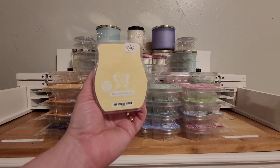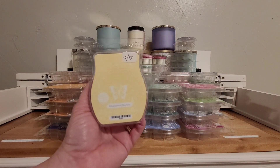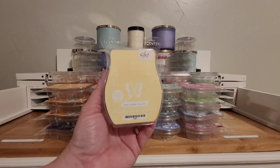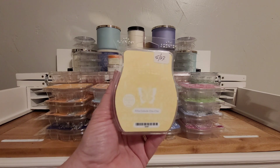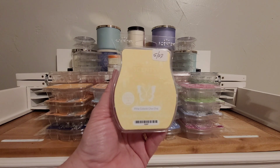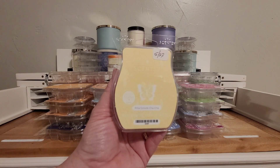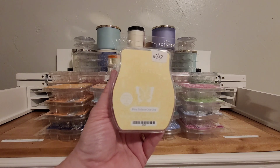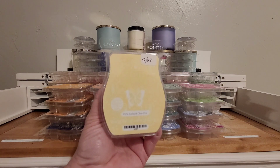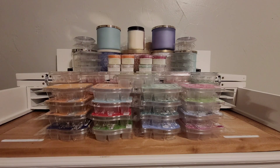Pina Colada Cha Cha. This is in the current catalog and obviously it's a summer scent, so it's not going to continue in our fall-winter catalog that starts September 1st. It's a nice Pina Colada. I'm not huge on coconut scents, although there are a few that I have found that I like, and this is one of them. It's very nice. It's got a little bit of a warm rum note in the back. Yeah, very nice. I like it. And it's a strong scent too.